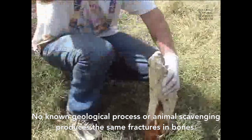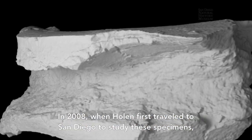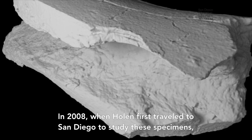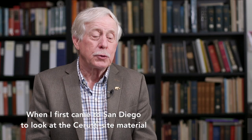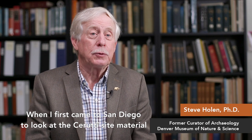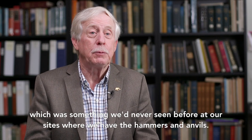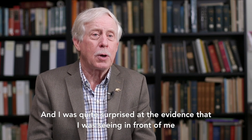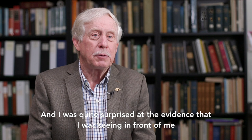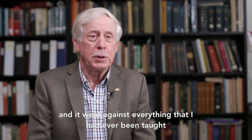No known geological process or animal scavenging produces the same fractures in bones. In 2008, when Holen first traveled to San Diego to study these specimens, he confirmed the same breakage patterns. When I first came to San Diego to look at the Cerruti site material, I looked at the fractured bones and then I looked at the rocks — something we'd never seen before at our sites where we have the hammers and anvils. I was quite surprised at the evidence, because I realized that it was very old and it went against everything that I'd ever been taught.